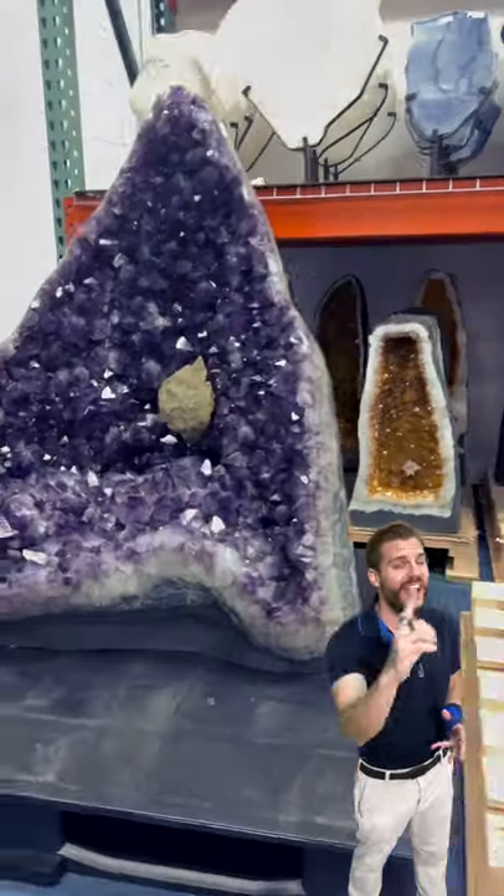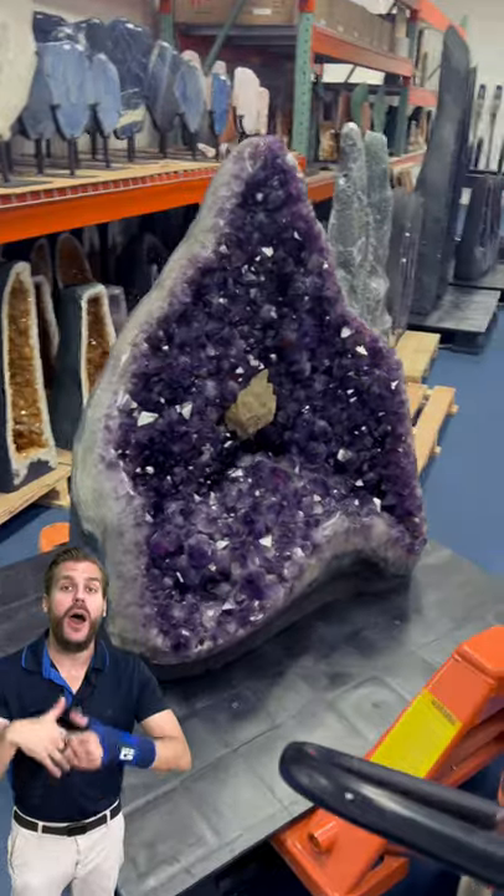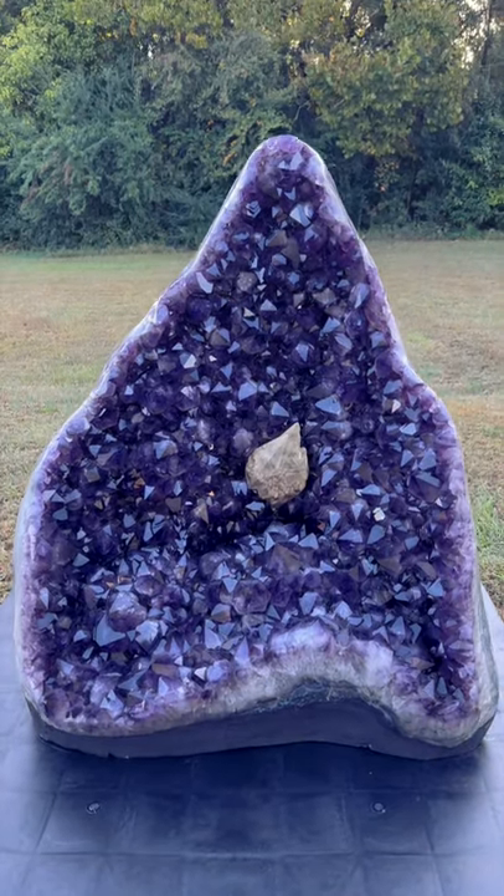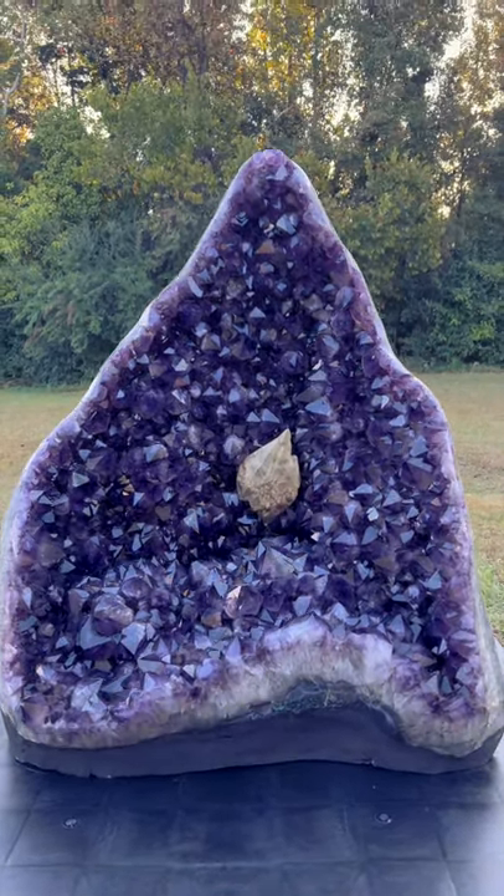What do you call a giant pile of cats? A meowton. And speaking of giant friends, look at this incredible amethyst geode specimen.